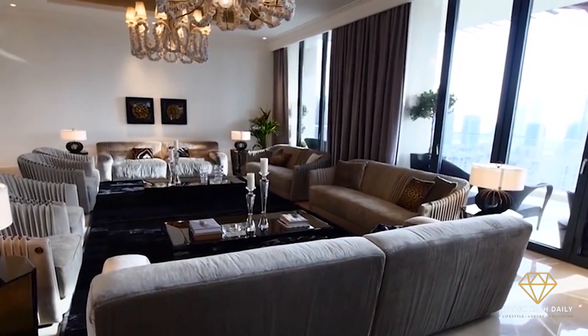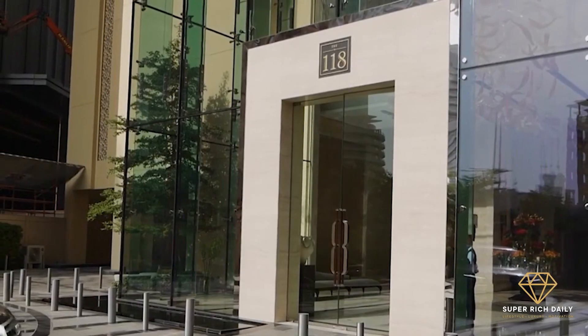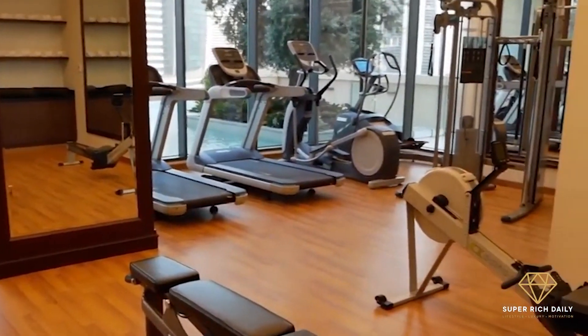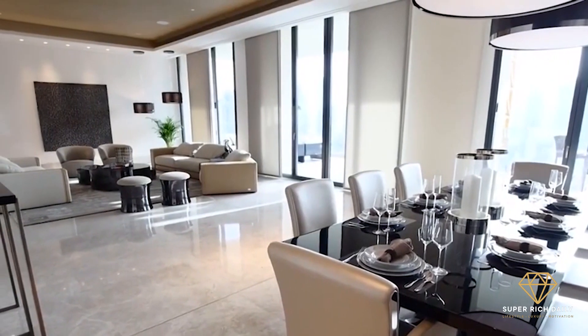An indoor pool, greeting service, concierge service, valet parking, a private elevator, three assigned parking spaces, a steam room, and a gymnasium are among the facilities available to residents.